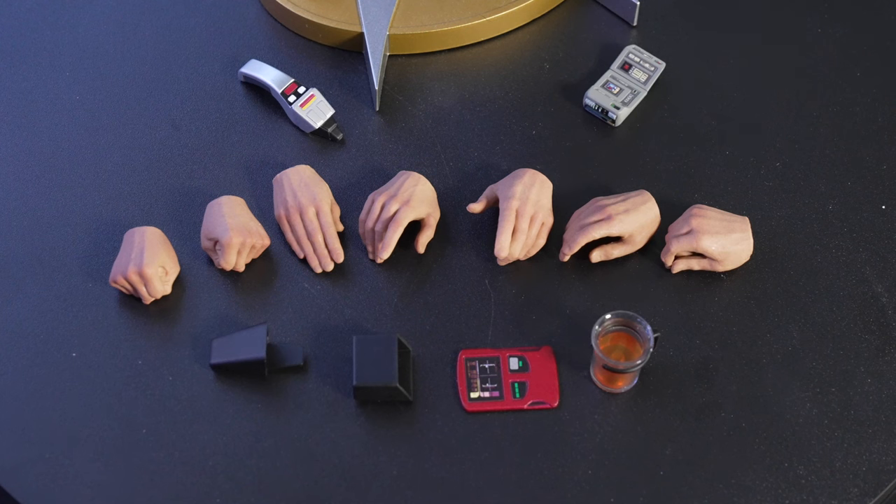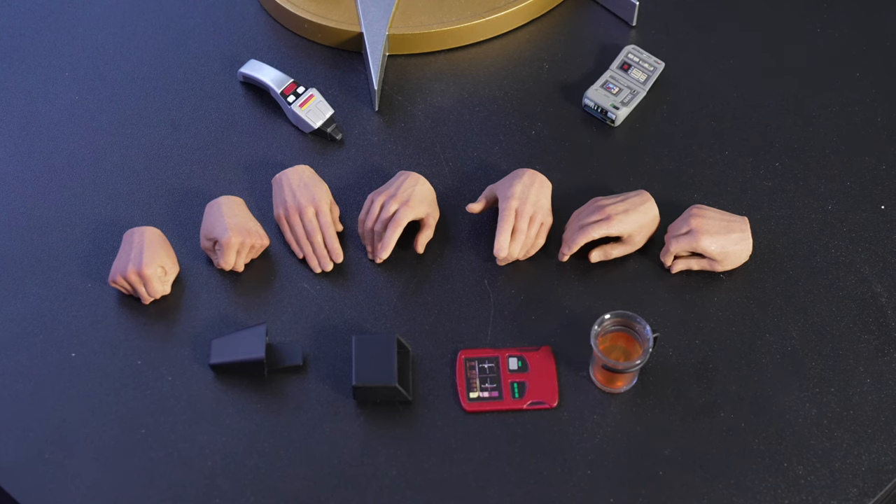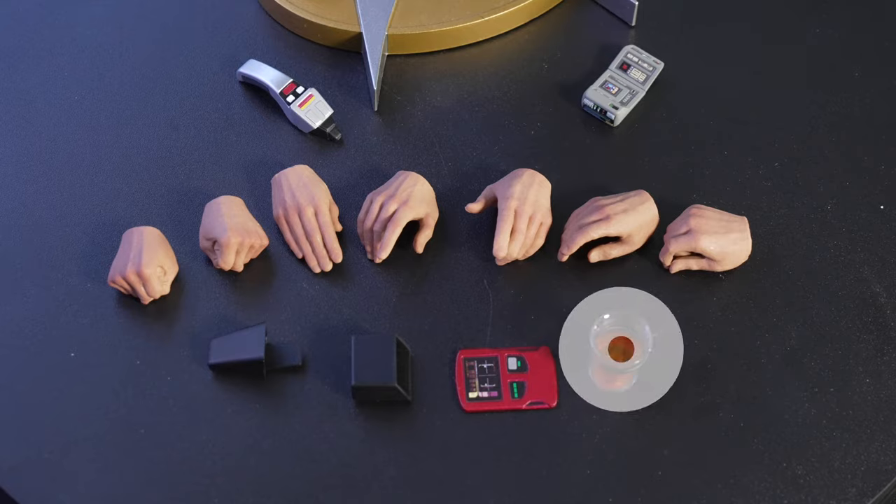It's very thin in the accessories area, but they did give us a really good variety of hands. We got everybody's favorite — the phaser, the tricorder, his little iPad, plus a cup of tea.